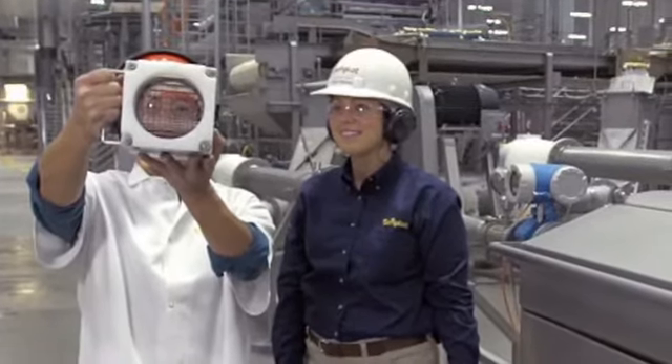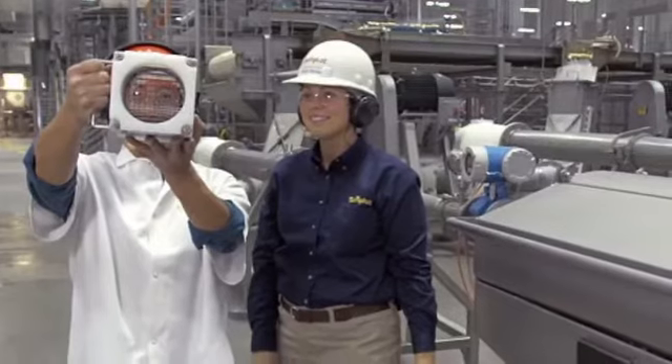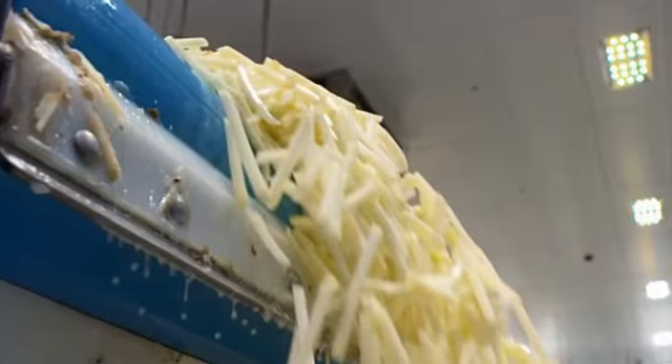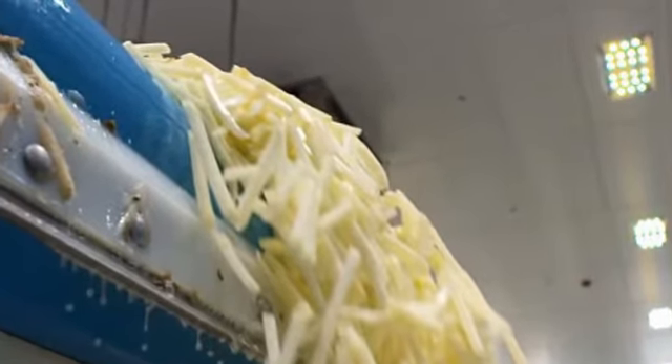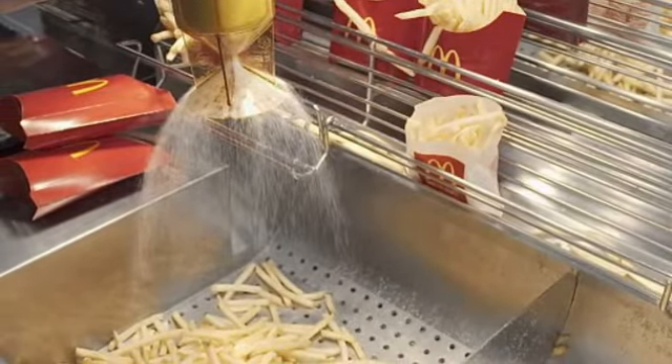However, he reassures viewers that these are both safe additives used for perfectly good reasons. Dimethyl polysiloxane, which Imahara struggles to pronounce, is added for safety reasons to prevent cooking oil from foaming, while tertiary-butyl hydroquinone TBHQ is applied as a food preservative.